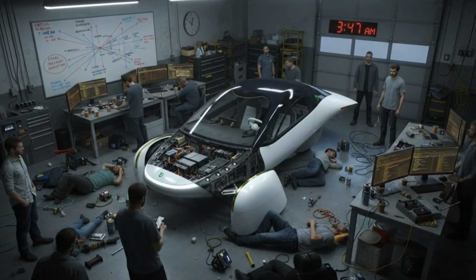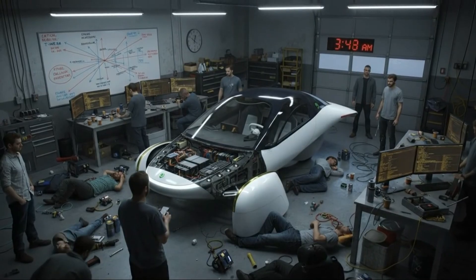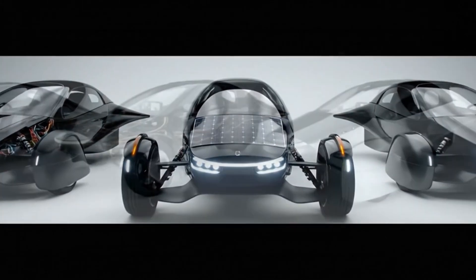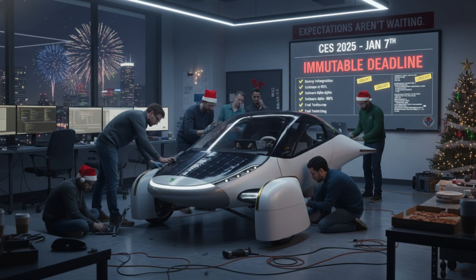The first images start showing up back in September. At that point, the focus was very clearly on fundamentals — things like door reinforcement and early chassis details. Nothing flashy, but absolutely critical. This is the kind of work that never gets the spotlight, but determines whether everything else works the way it should.